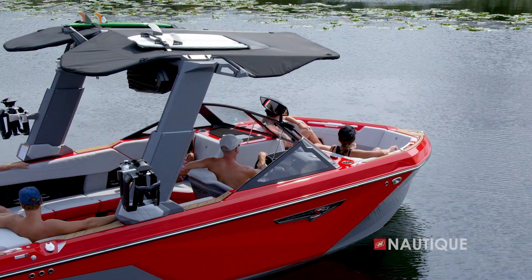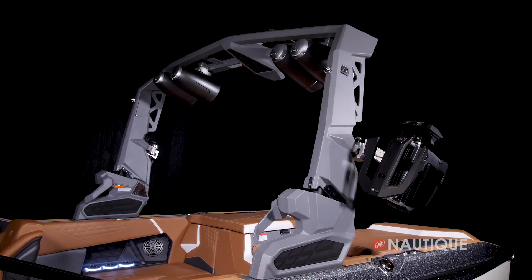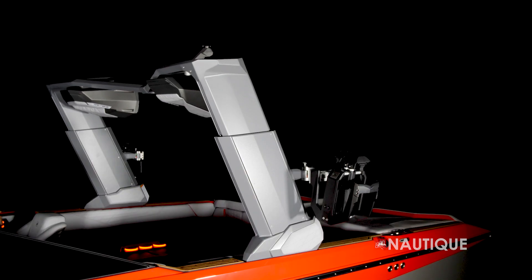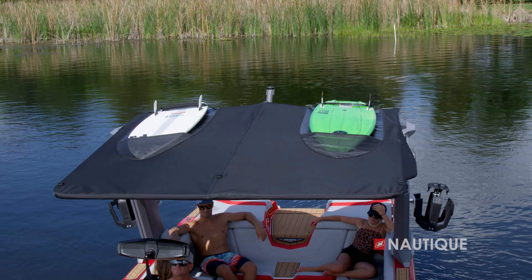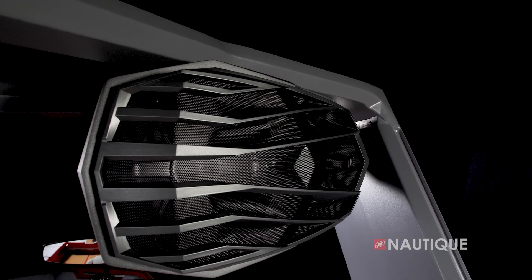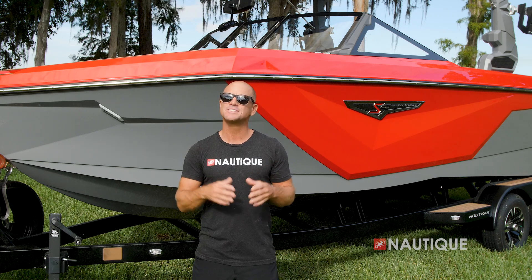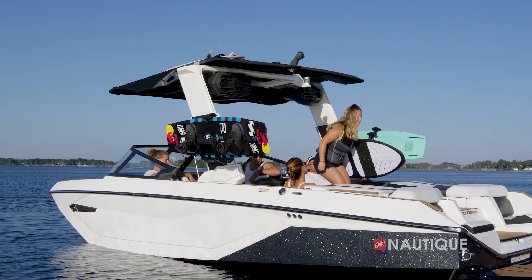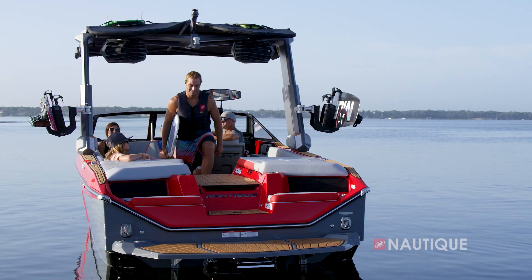Both of these boats come with the exact same tower options. You can get either the manual or actuated flight control tower, or step up to the telescoping flight control tower, which comes with the Nautique strapless board racks, the tower-mounted bimini with surf pockets, as well as four 8.8-inch JL Audio speakers and custom enclosures. The Nautique design team is very intentional about head clearance no matter what tower or speaker options you choose, so you've got plenty of headroom no matter where you go.